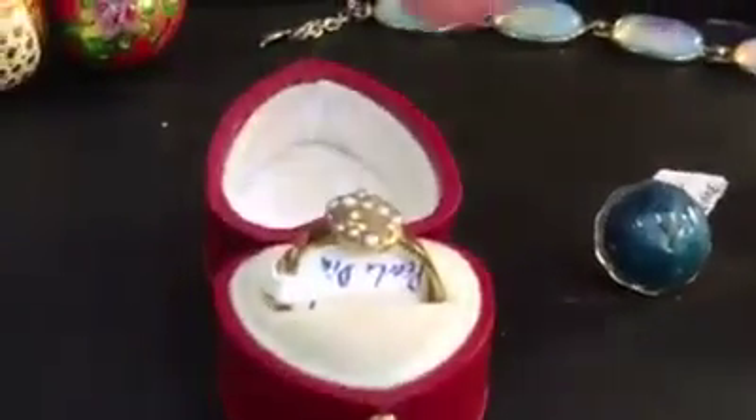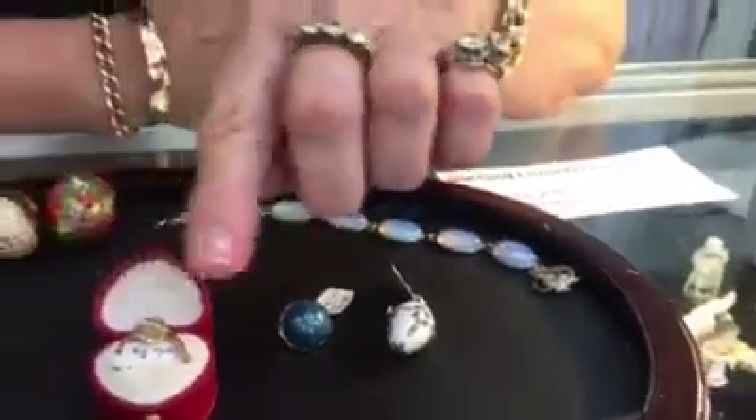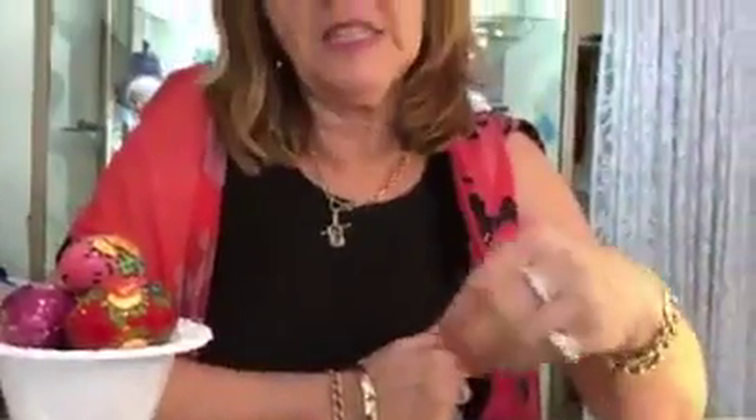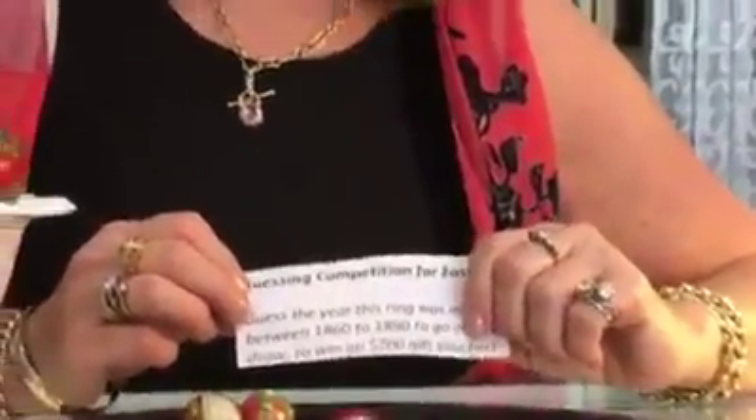And here we have a gorgeous little ring that's almost like the shape of an Easter egg, and you'll see the row of diamonds and sea pearls that represent love and contentment. This is in a competition — the British Hallmark system allows us to know exactly the year this was made. We're having a little competition: guess the year between 1860 and 1890 to go in the draw to win a gift voucher. Come and visit us on the Central Coast. Happy Easter, bye!